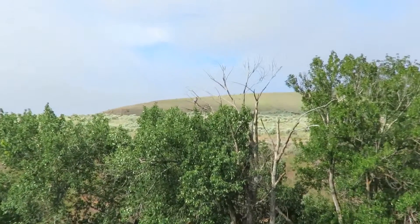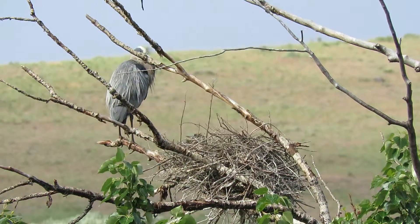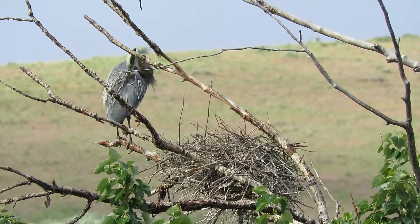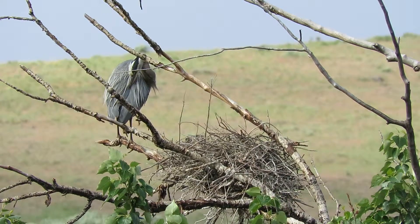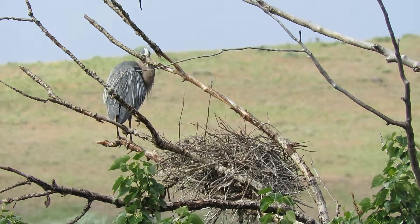We're shooting with a Canon SX60 PowerShot — great zoom. Look at that: 16.1 megapixels and you can really zoom in that far and still get a good video. Anyway, that's our great blue heron nest. We'll go up and check on the golden eagles now.